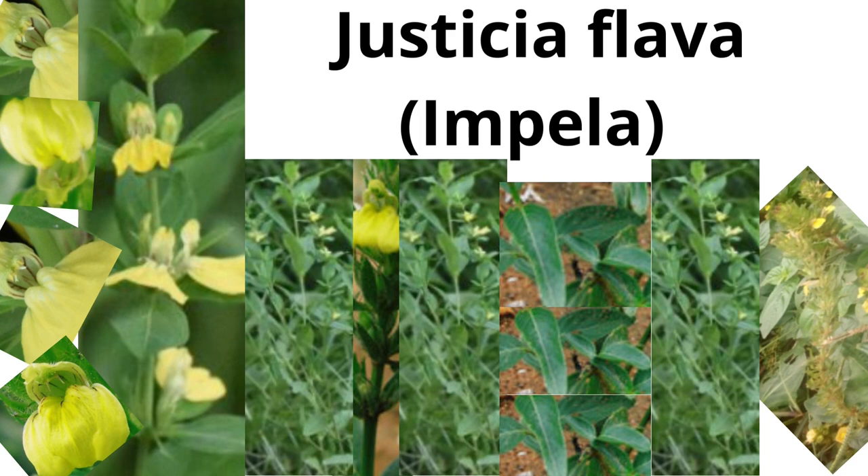Imbela also has analgesic properties which make it good for treating dull pain. Lastly, Imbela has antipyretic properties which make it ideal for treating fever, whether due to an infection or not. The most useful parts of the Imbela plant are the leaves, roots and seeds. In general, Imbela can be used for medicinal and culinary purposes.